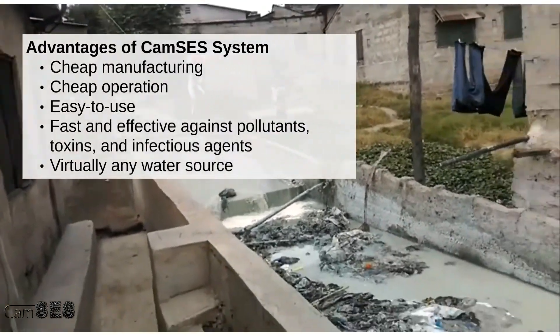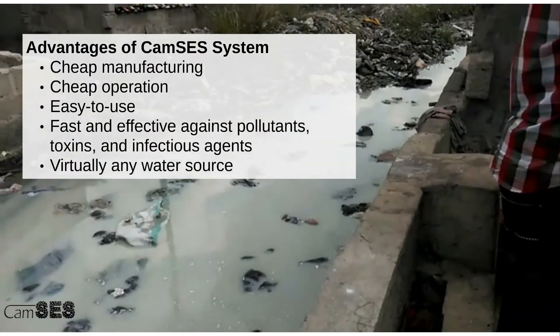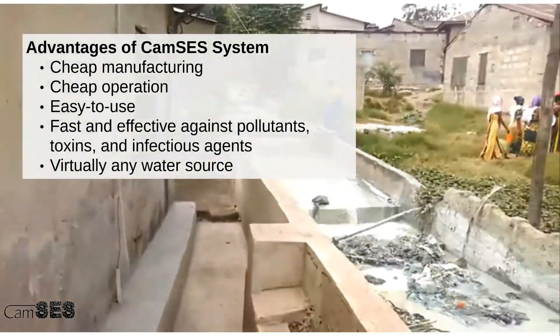The advantages of the CAMSYS system are that it's cheap to manufacture, cheap to operate because it doesn't use electricity, it's very easy to use, very fast and effective against pollutants, toxins, and infectious agents, and it can virtually use any water source.